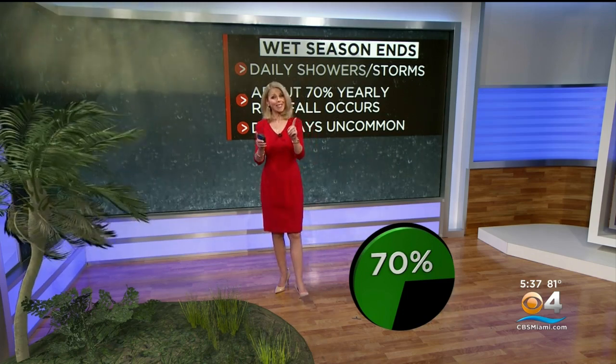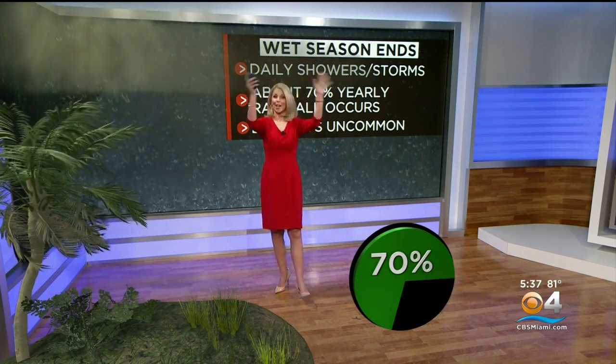Here in South Florida, we basically have two seasons: the rainy season and the dry season. During the wet season, it rains just about every day. As a matter of fact, about 70% of our total rainfall during the year occurs during the rainy season. A dry day is quite uncommon. We'd like to see a little dry day. Now it's hurricane season, so occasionally you get the Saharan dust in here and that'll give us a dry day. But overall, it's very wet.